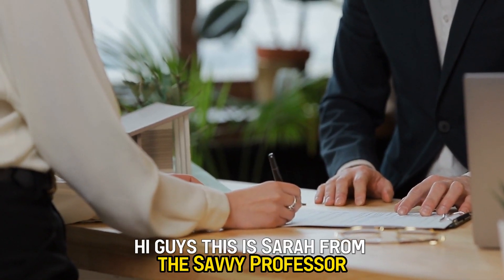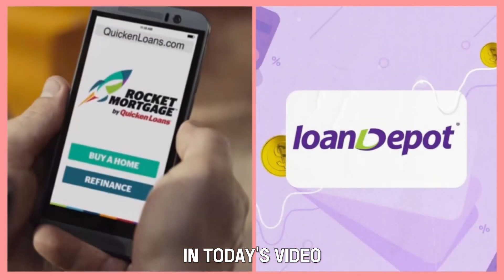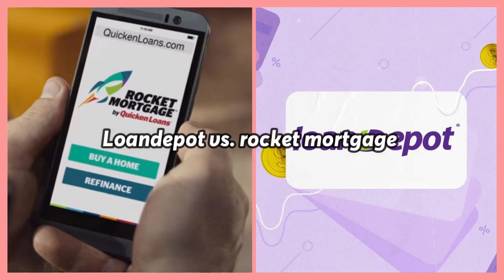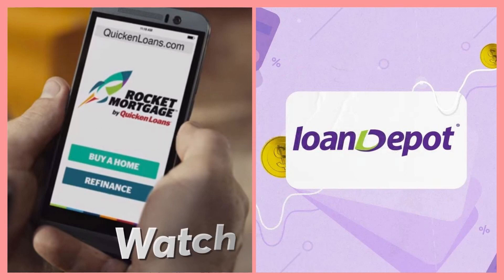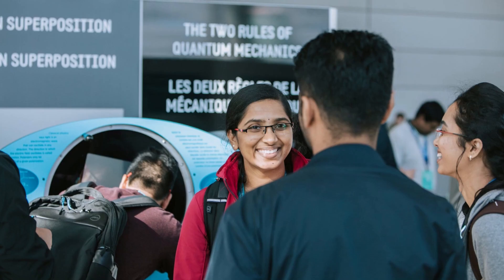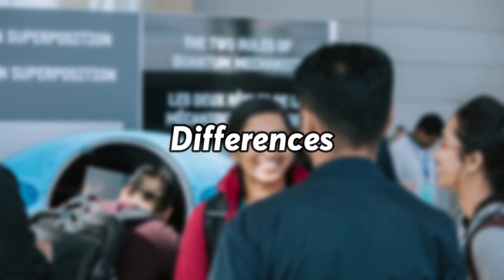Hi guys, this is Sarah from The Savvy Professor. In today's video, I'll discuss the similarities between Loan Depot and Rocket Mortgage. Watch till the end to know the final verdict on how they compare. But first, let's start with the differences.